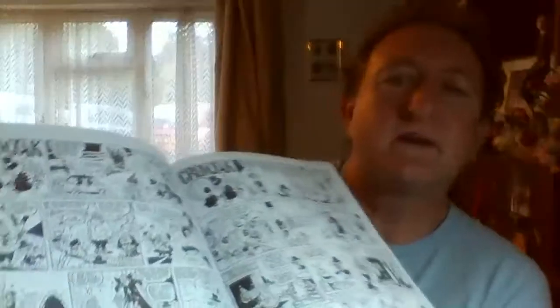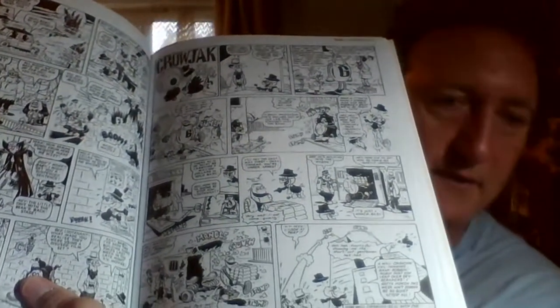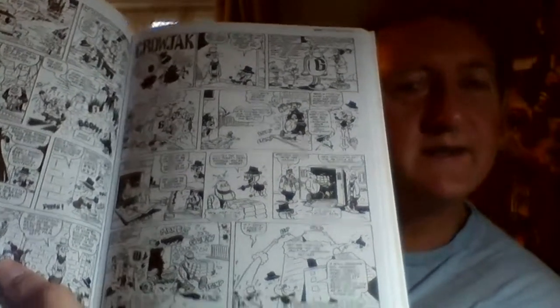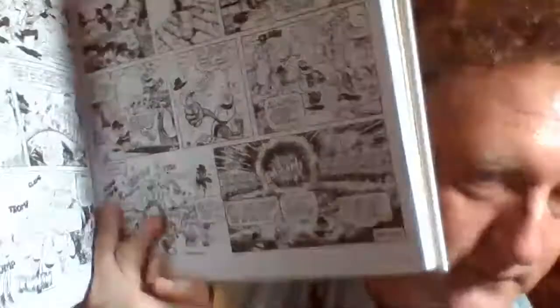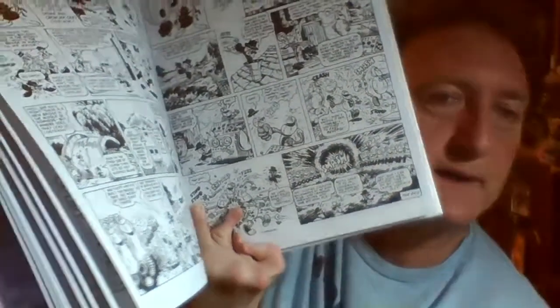Let's move on. This is another character he did - Crow Jack for Buster. So if you knew Kojak from the seventies, this is Crow Jack. And he's sucking a lollipop, of course, which is what Kojak in the TV series did. But in the seventies he had this very detailed drawing type of work. He did that in Jackpot comic as well.